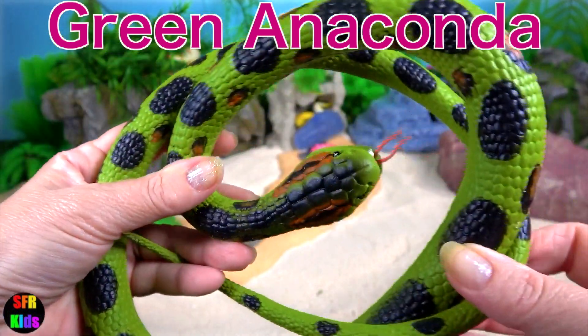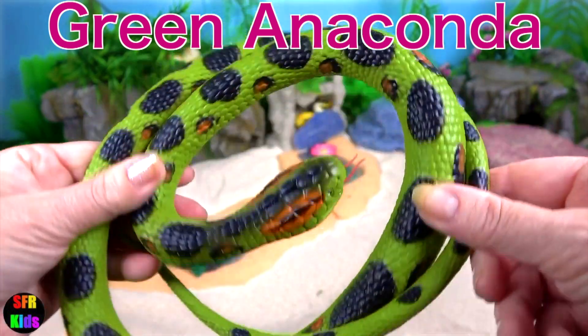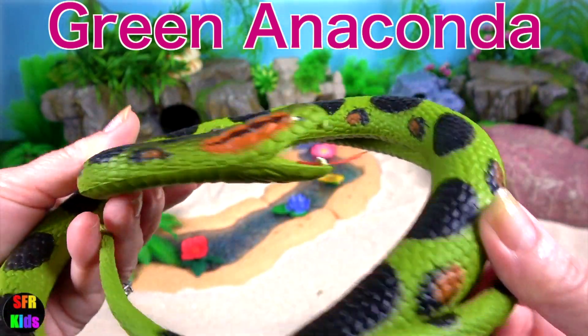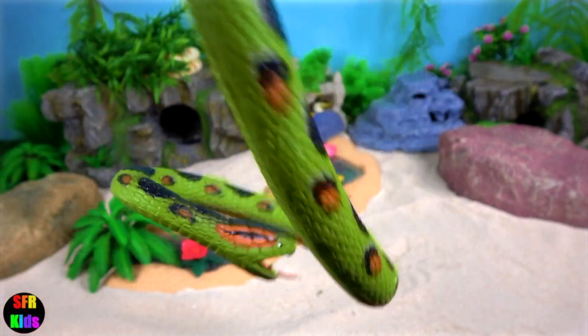Green Anaconda hunts on land and in the water but prefers water where it can move with ease. It can stay under the water for 10 minutes before it comes to the surface to breathe.